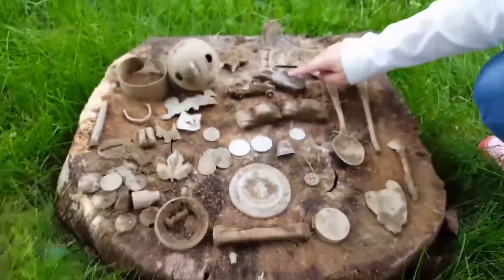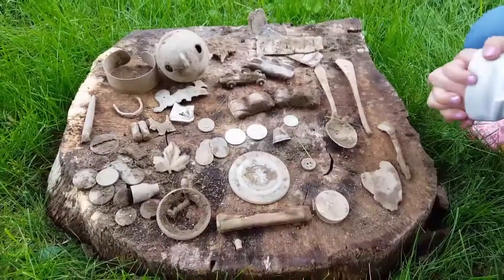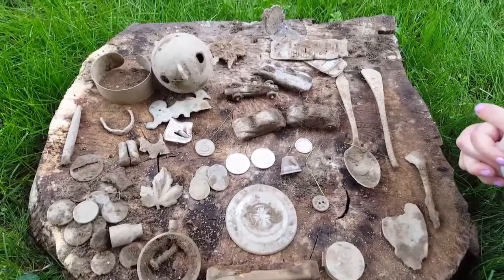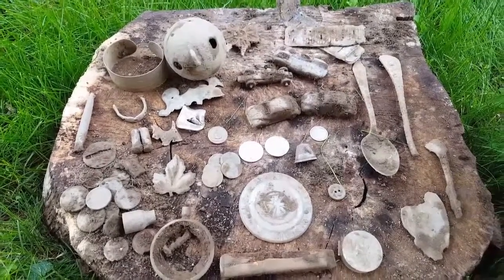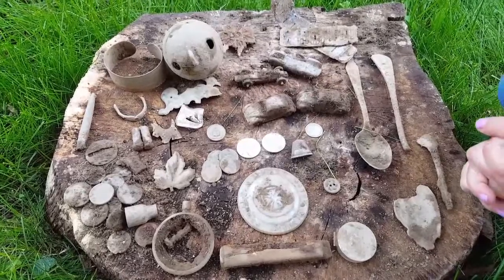I got a nice Barber dime, 1898, and I got a silver thimble. This was a fun hunt! I haven't been on grounds like this in a while. Like I said, probably won't be getting back there because within a week or so that ground is going to be covered up and these relics would be well over a foot deep by then. So there you have it — saving history. Bye!